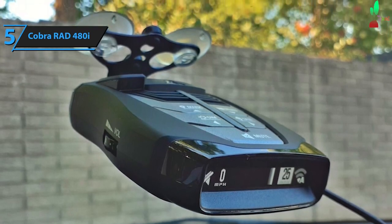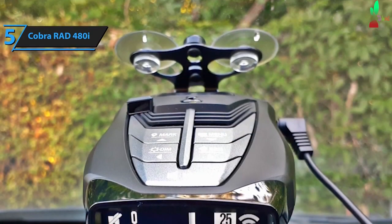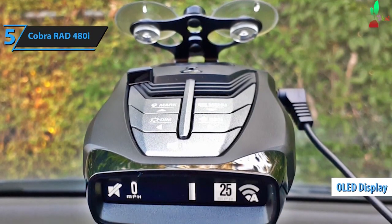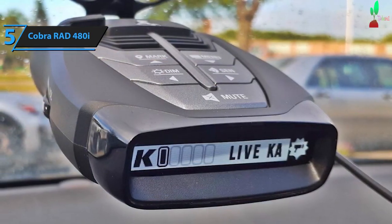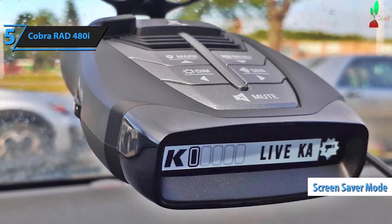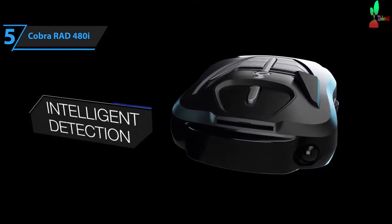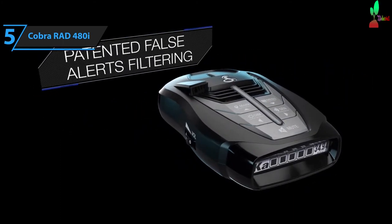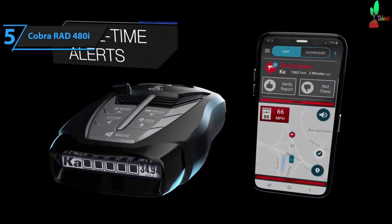Unlike some radar detectors, the RAD 480i doesn't feature a color display. Instead, it uses a black and white combination that's gentler on the eyes. The clear OLED display is especially useful when driving at night. You can adjust the lighting settings using the dim button on the top of the unit — bright, dim, and dark — and the screen will display alerts according to your chosen detail mode. The Cobra RAD 480i also features a screensaver mode that activates a scan bar when turned on. This bar scans for threats, and if a radar range is detected, the display reverts to more or less detail mode, offering four sensitivity levels — high, medium, low, and auto — which can be cycled through by pressing the send button at the top of the unit. The Cobra RAD 480i is a versatile and budget-friendly choice for drivers.